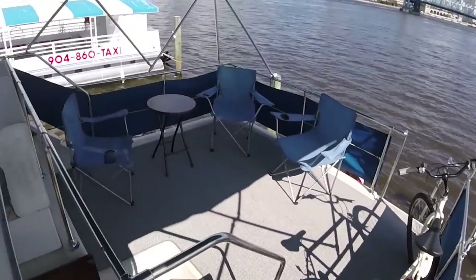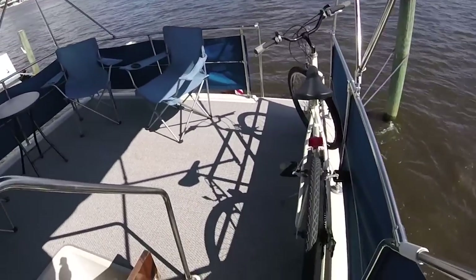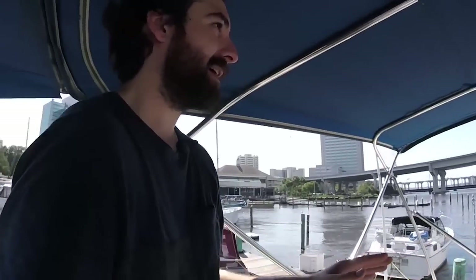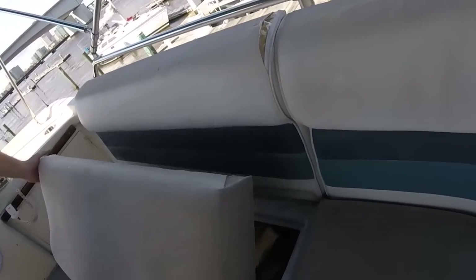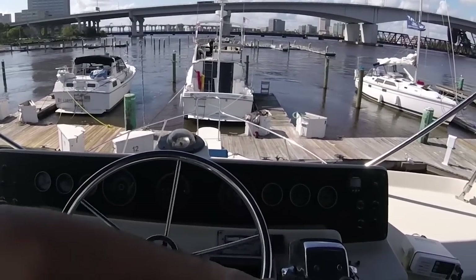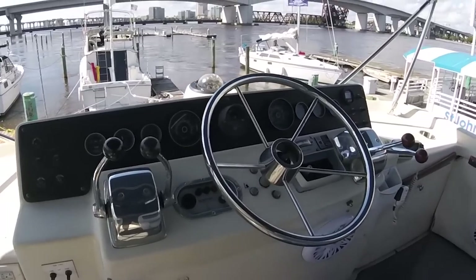All of this carpeting came with the boat. It's not original, but it is custom fit. I cannot imagine how expensive that was, and I'm very happy it came with it already installed because it's very nice. These need to be all recovered, but they do their job well. And of course, the star of the show — the flying bridge.